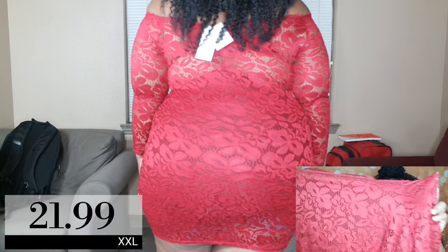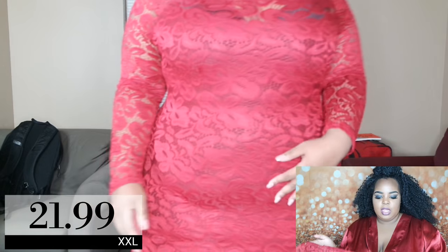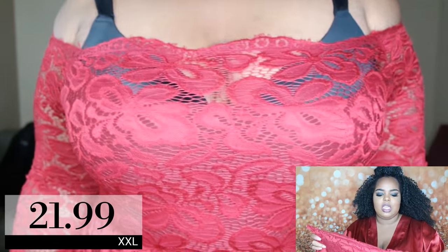This dress is pretty short so I'd have to wear a long jacket with it. I love the sex appeal — it's not too sexy but it is sexy. It shows off the décolleté, it's off the shoulder, and the sleeves are see-through. It comes with a built-in slip which is burgundy, and it's super stretchy — I didn't think the lace would actually stretch this much.